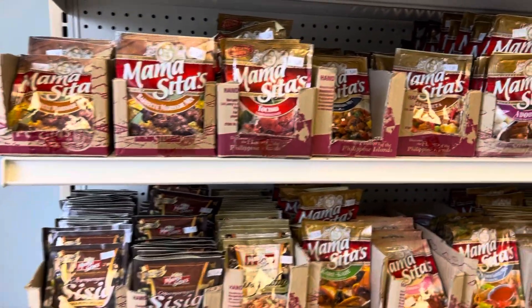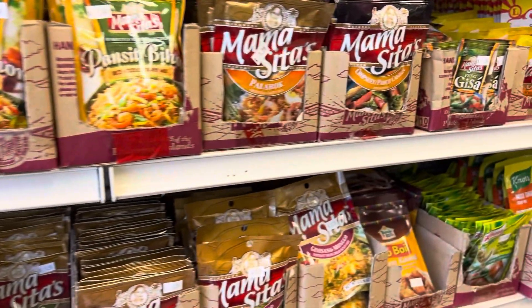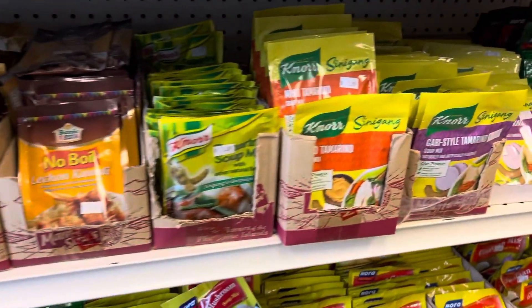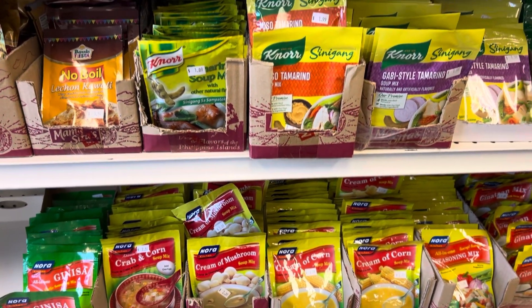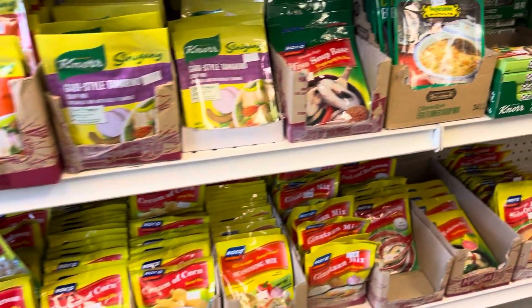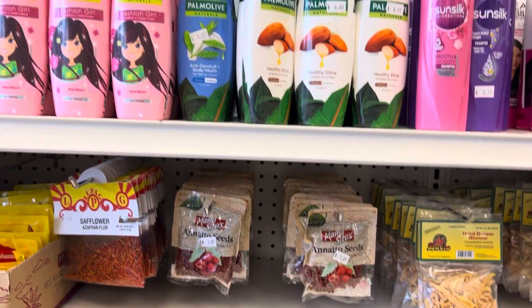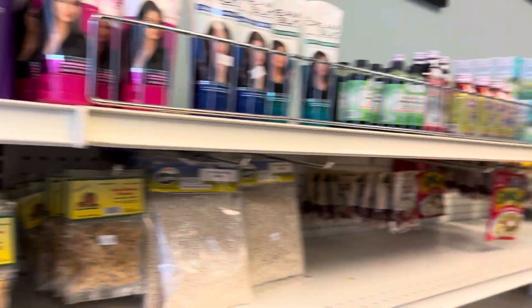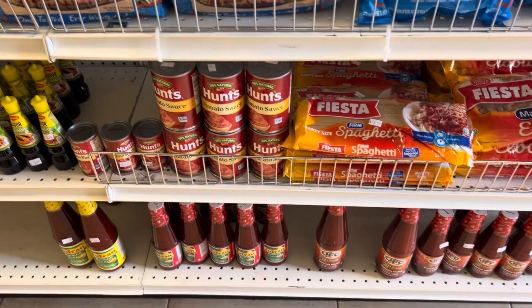I finally made it to the Filipino Mart in Charlotte — I've been here before but I've never done a video. I wanted to show you all the different spices and the spaghetti sauce that they have here. It's a rather small store with just three aisles, but it really has all the things you need if you want to cook some Filipino food here in Charlotte. As far as I know there's not a Filipino restaurant in the area, so it's really nice to have this store. It's located in the university area of Charlotte, near the college campus.